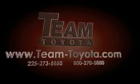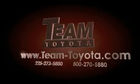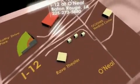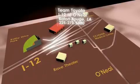Thanks for your interest in this vehicle from Team Toyota. Our inventory is always available to you at your convenience online at team-toyota.com. To receive your special internet pricing for this vehicle, or if there's any way we can assist you, please call us or visit our showroom at I-12 and O'Neill Lane in Baton Rouge, and a team member will be happy to assist you. Thank you.